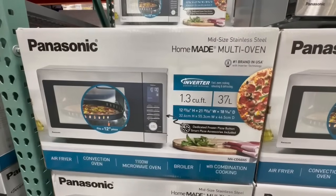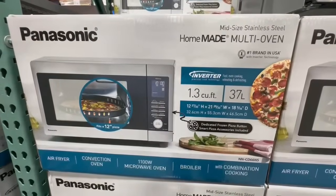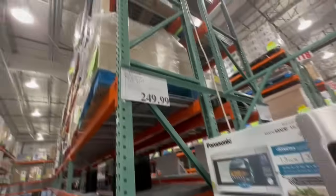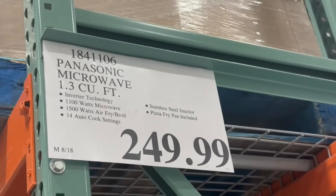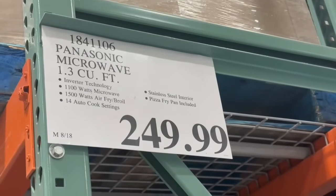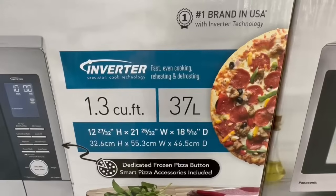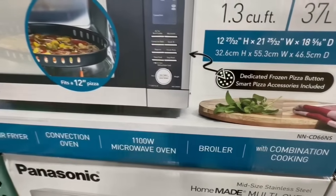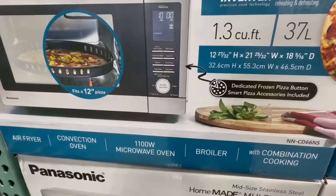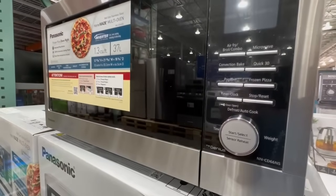At first I thought I was just looking at any other typical microwave, but then I realized this one is called a multi-oven. It's by Panasonic — my first time ever seeing it in any Costco location. This one is selling for $250, and the special thing about it is that it pretty much replaces all the different kitchen appliances one may have, including your microwave and your air fryer. My air fryer takes up space in the kitchen, so I feel like this would be an upgrade down the line for me. It is 1.3 cubic feet and stainless steel.